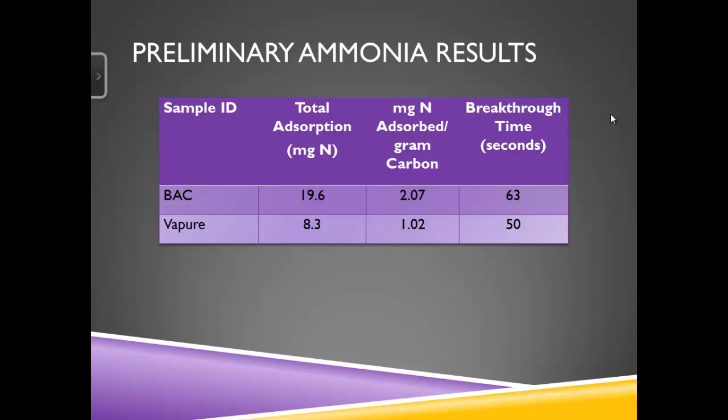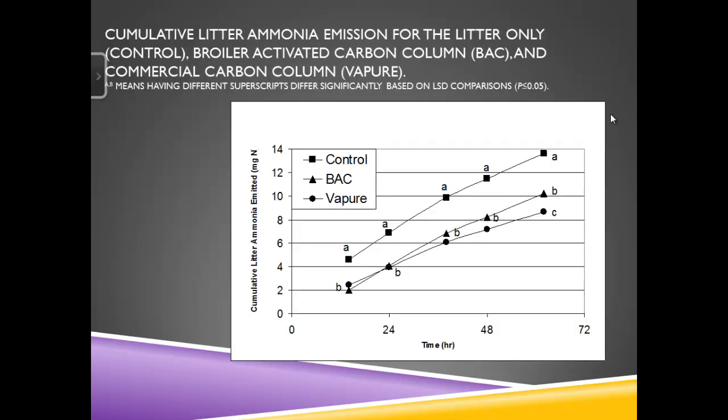Our standard deviations ranged around 5 milligrams, with values varying from about 9.6 up to 13. So basically what these preliminary results showed us was: these carbons have promise, but we're going to need a new method. Before developing that new method, we went ahead and looked at this with litter emissions. It seemed to work much better there because it was a much slower process. There was not a statistically significant difference until around the 60-hour mark, at which point the commercial Vapure carbon was actually performing slightly better than the broiler carbon.